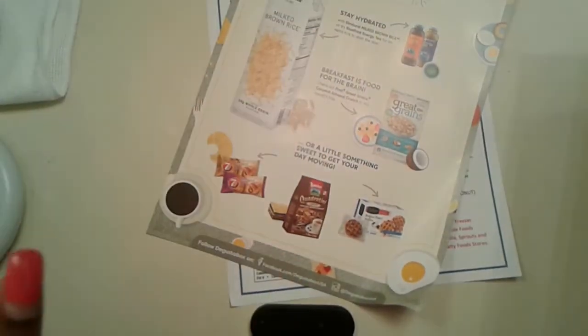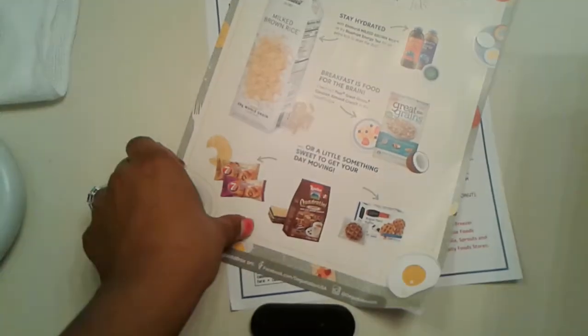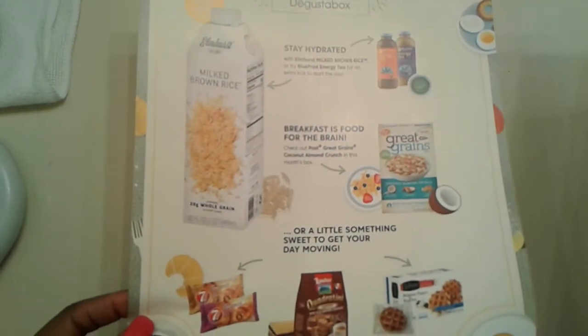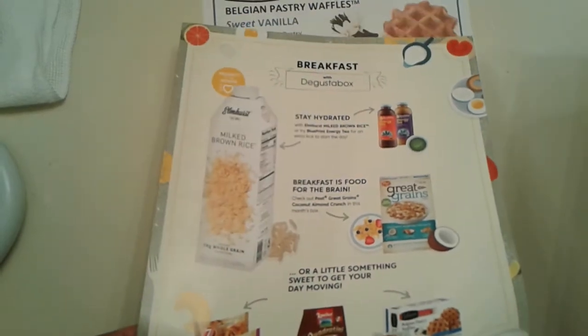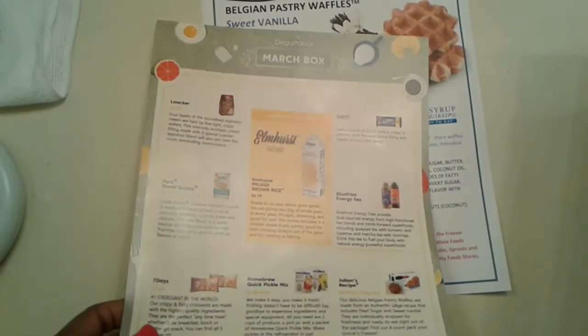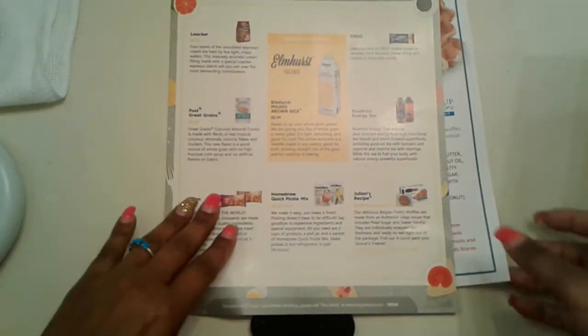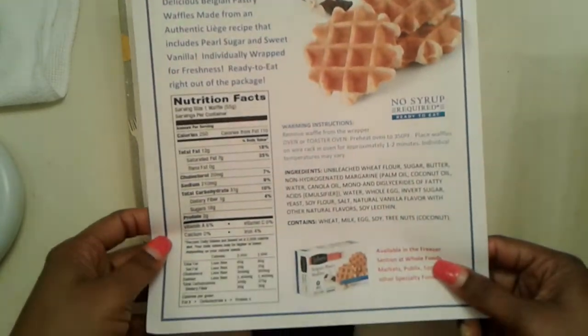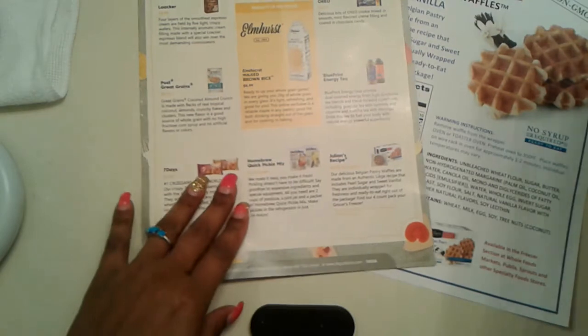Hi everybody! Today I'm going to be doing an unboxing of the Gusta Box for the month of March. This month's theme was breakfast. This shows us everything that we got in the box, and we also have some information about something that's inside the box. I have the box right here next to me.